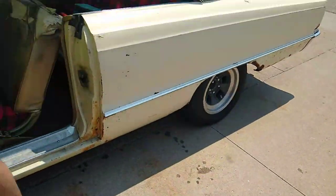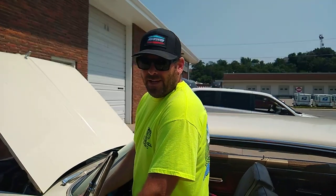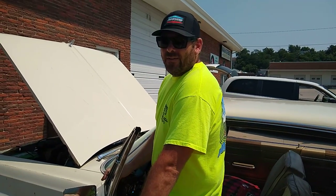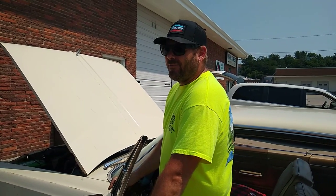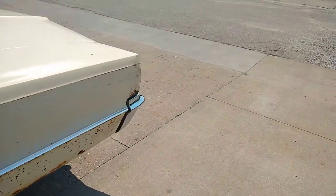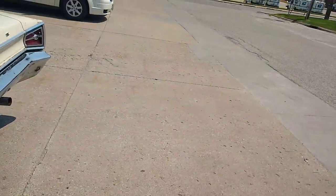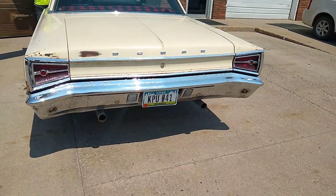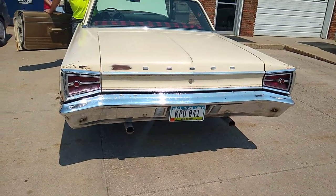Let's go out back and hear this brand new exhaust. What kind of mufflers you got on it, Ben? They are AP accelerators. Are they a turbo type or a glass pack type? Like a Magnaflow straight-through. All right, let's hear what she sounds like. Give her a little bit of gas. Oh yeah, that sounds healthy — I like that.